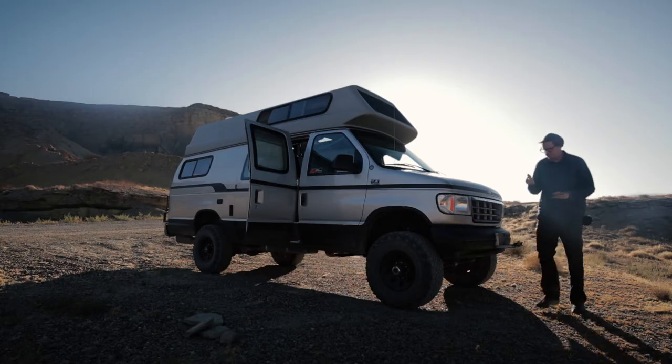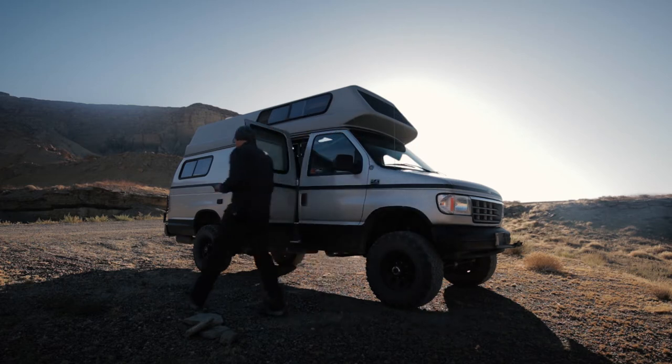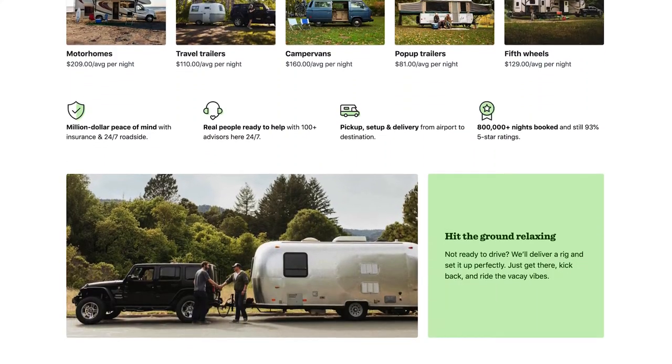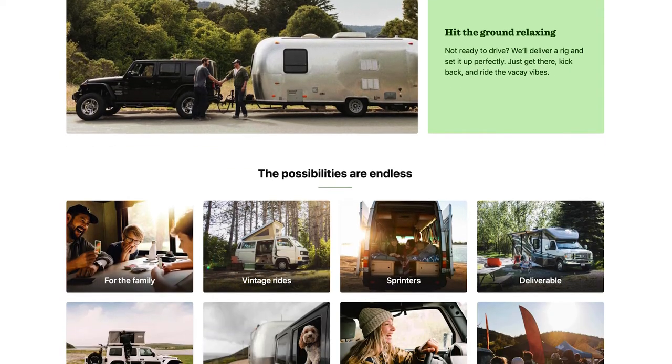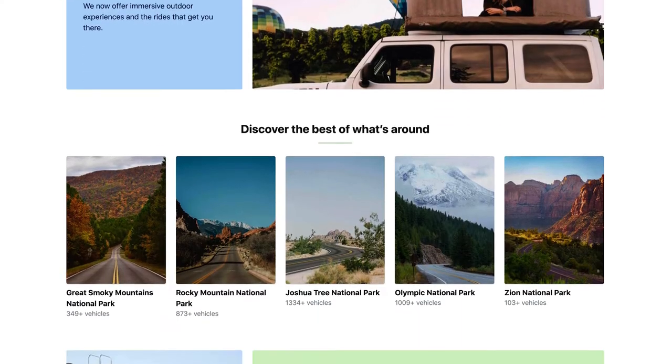Welcome to my oh-so-glamorous home away from home for the next 10 days. This is my camper van — well, it's not my camper van, it's a van I rented through Outdoorsy. If you've never heard of Outdoorsy before, it's basically like Airbnb for privately owned camper vans and different class sizes of RVs.